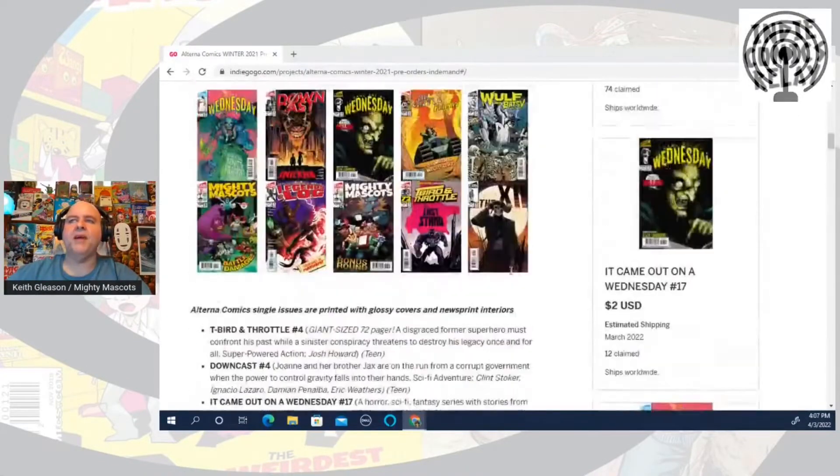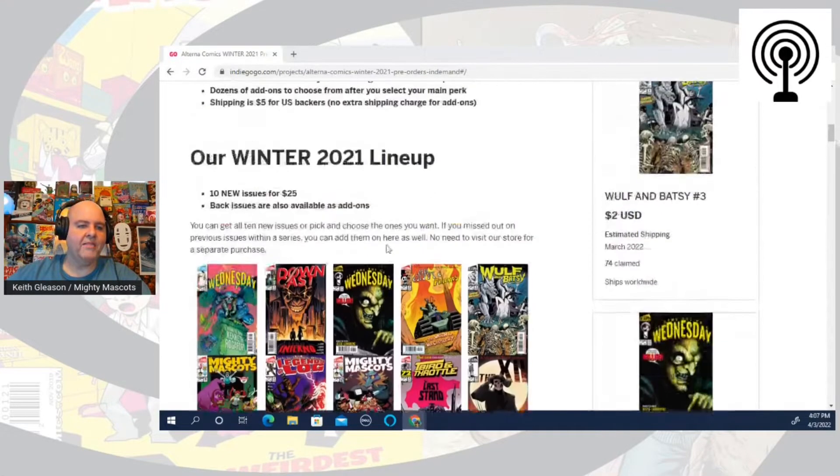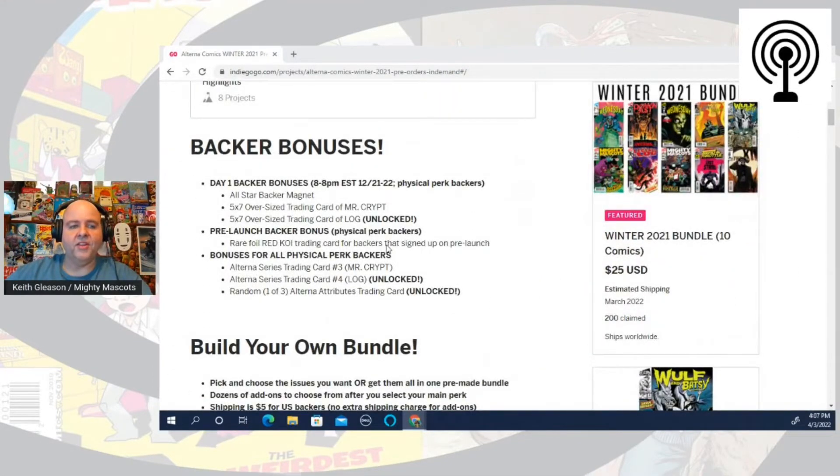If you haven't gotten Mighty Mascots issues five and six, they are both in this campaign, so check that out. Follow all the creators and check everything we're doing — it's an exciting time for indie comics, branded for Alterna Comics.